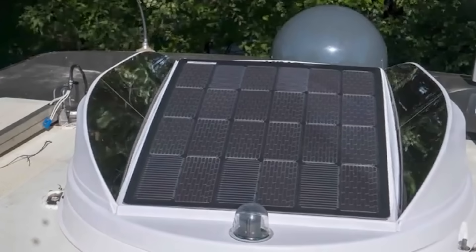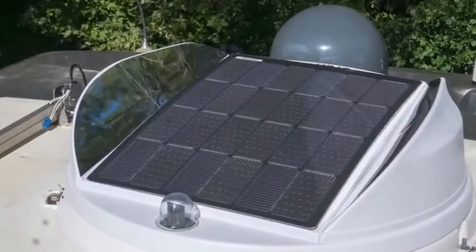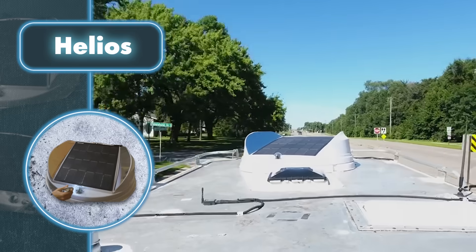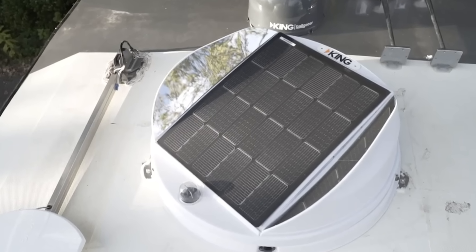What sets Helios apart is its ability to track the sun's rays using integrated sensors, ensuring the solar panels always capture the maximum amount of energy. Starting at $800, the initial cost may seem substantial, but the benefits make it worth every penny. This device isn't just good for the environment — it's also a savvy way to save a significant amount on your energy bills.